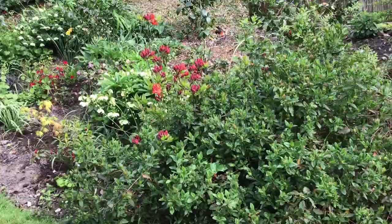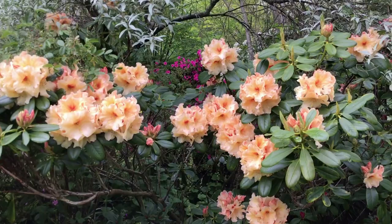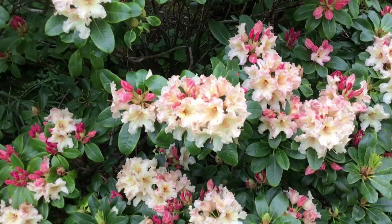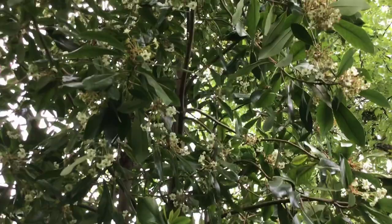We have many deciduous azaleas and Rhododendron. The acers are coming into beautiful leaf — they're so elegant. The Drimys has become a very large tree.